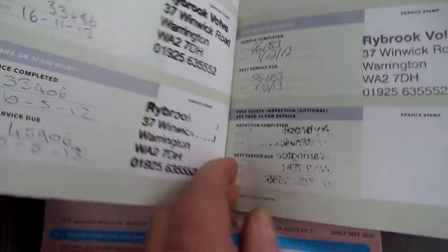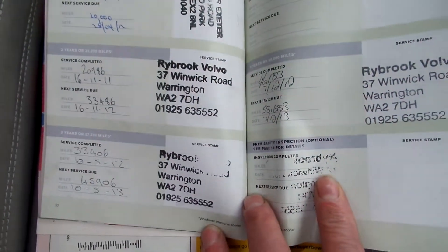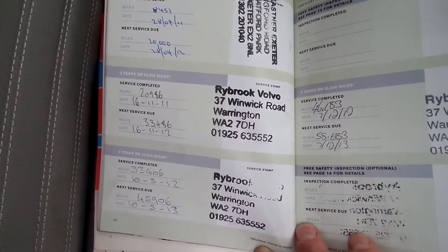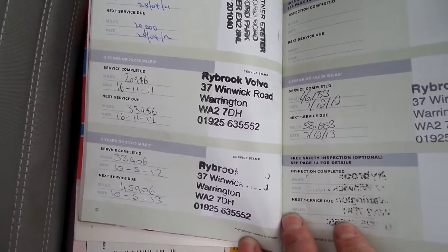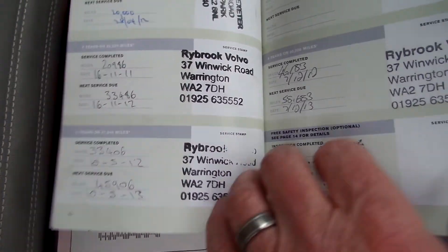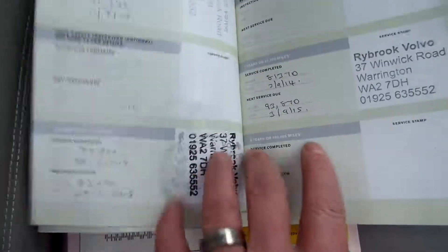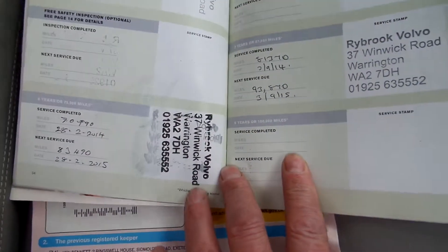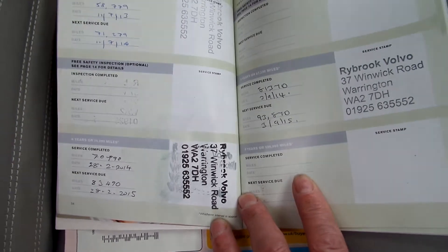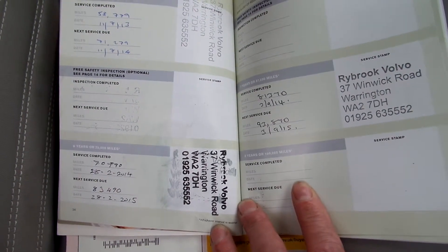It had 2 previous owners. The MOT expires on the 27th of the 5th, 2015.